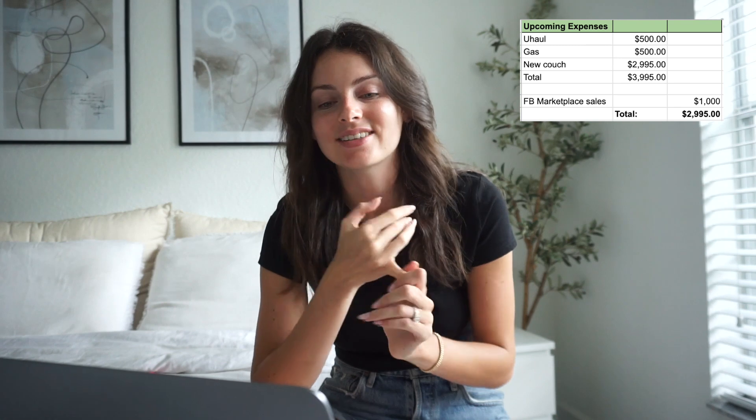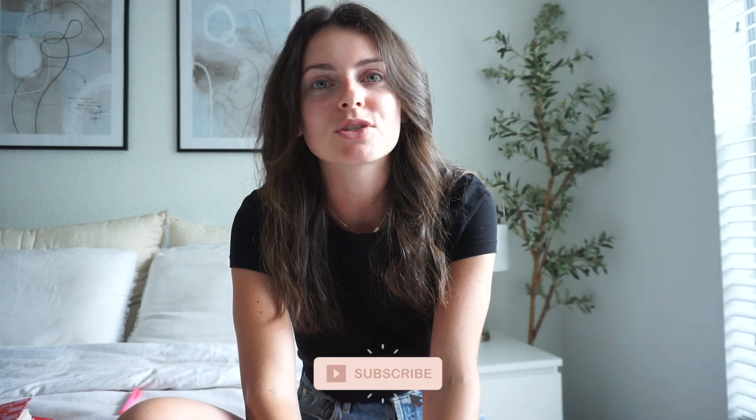All in all, our total moving expenses come to $3,995 — literally about four grand to move to another state. It's not cheap, but one plus is we're going to be saving quite a bit on rent in the new state. If you count the $1,000 we saved from selling furniture, the net total is around $2,995. That's everything for my April monthly reset — I hope you guys enjoyed this video and got some inspiration. Make sure to subscribe, and I'll see you all in the next video!